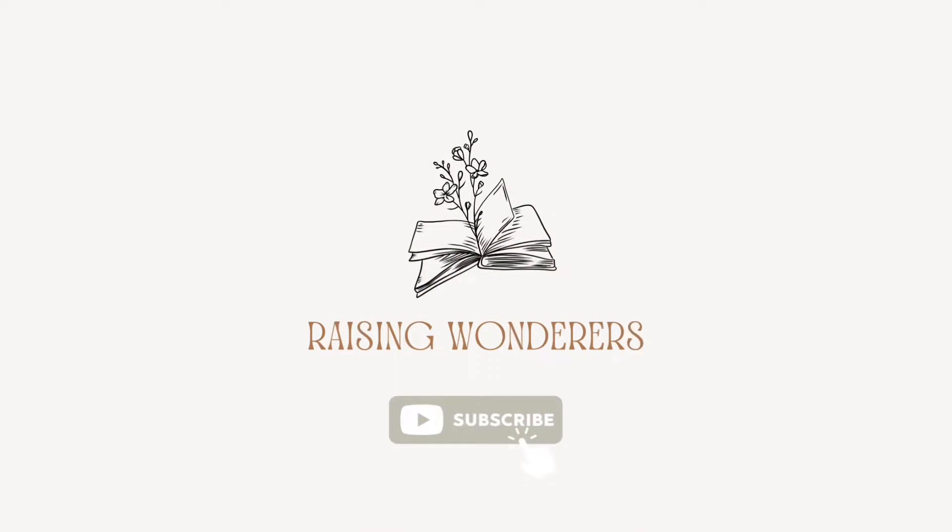Hi friends, welcome back to Raising Wonders. My name is Lauren and today I'm going to be chatting with you guys about all of the curriculum we're using in addition to the Good and the Beautiful. If you're new here, I want to invite you to subscribe and like this video. On this channel, I talk about all things homeschool related.